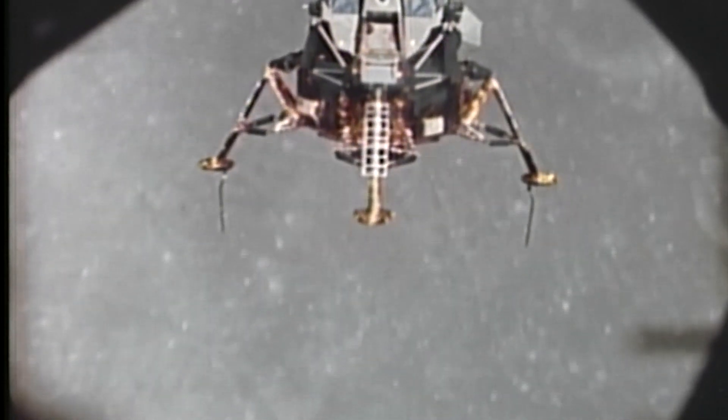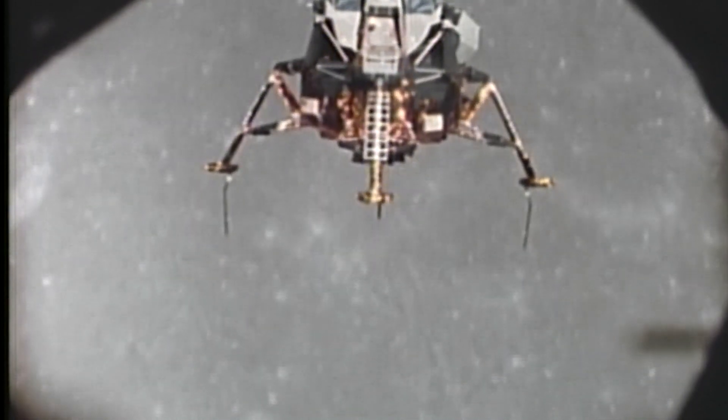Drift into the right a little. Contact light. Okay, engine stop. We copy you down, Eagle. Tranquility Base here. The Eagle has landed.